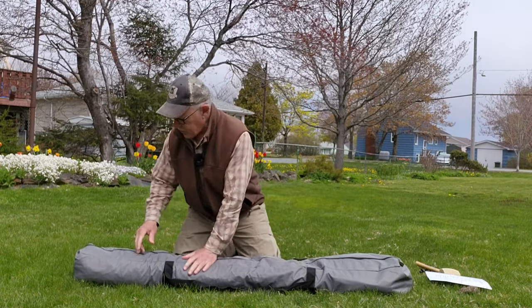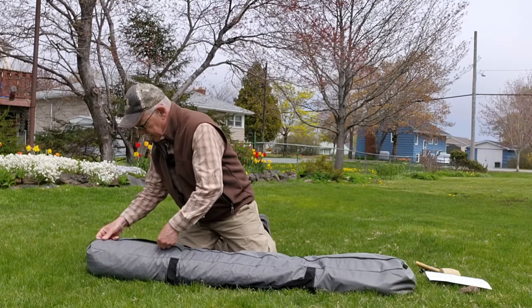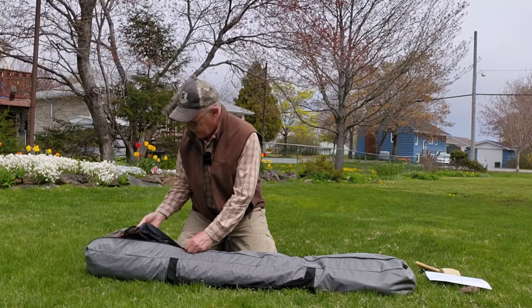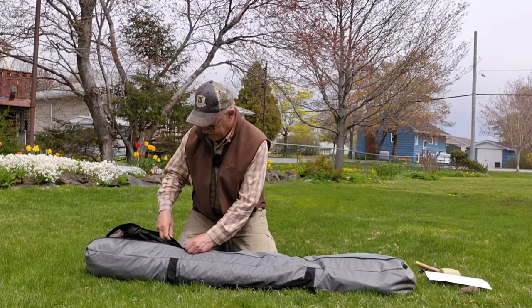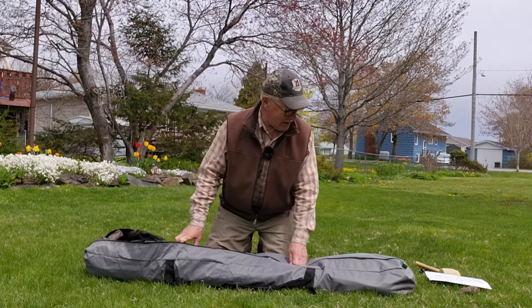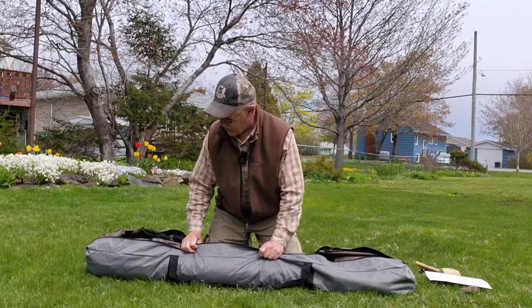The bag zippers from one end only — it's not a two-way zipper. The bag material appears to be waterproof, fairly lightweight, vinylized canvas. I wouldn't call it heavy-duty by any means, but so far I haven't noticed any reason to think it won't stand up.